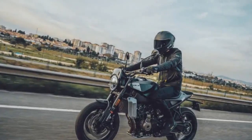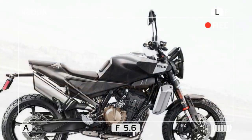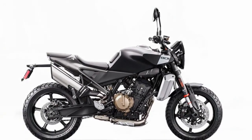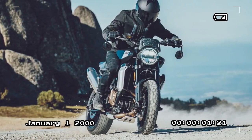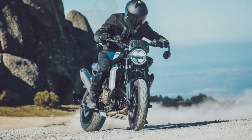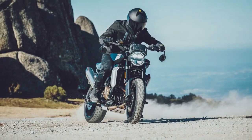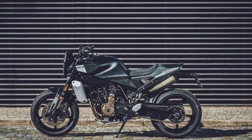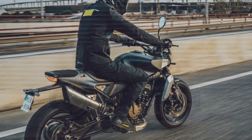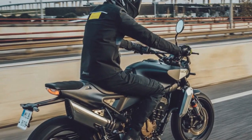Compared to its predecessor, the 701, the Svartpilen 801 has undergone significant changes in its chassis. The frame now comprises a tubular steel front section utilizing the engine as a stressed member, while the subframe is crafted from cast aluminum, serving as the rear tail section without any separate plastic bodywork. A die-cast aluminum swingarm directly actuates the shock, allowing space for the exhaust pre-chamber in place of a traditional linkage. Up front, it features a 43-millimeter inverted WP suspension.